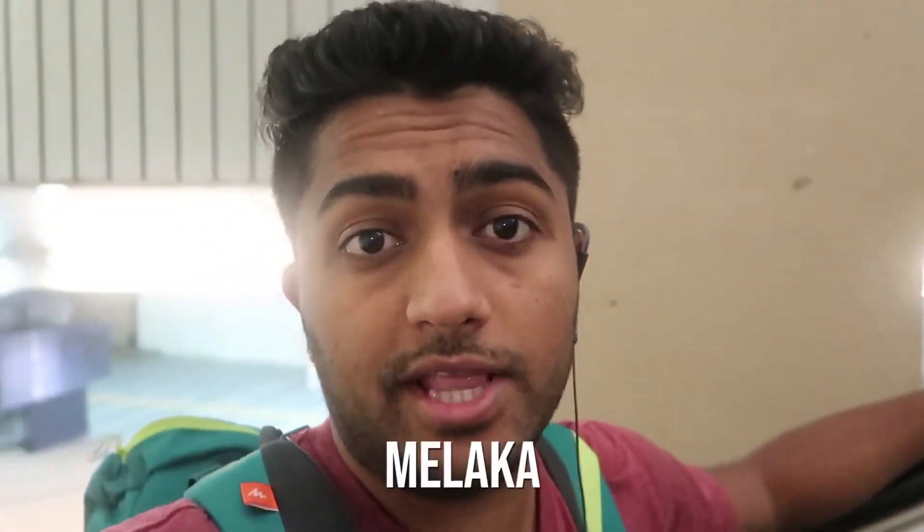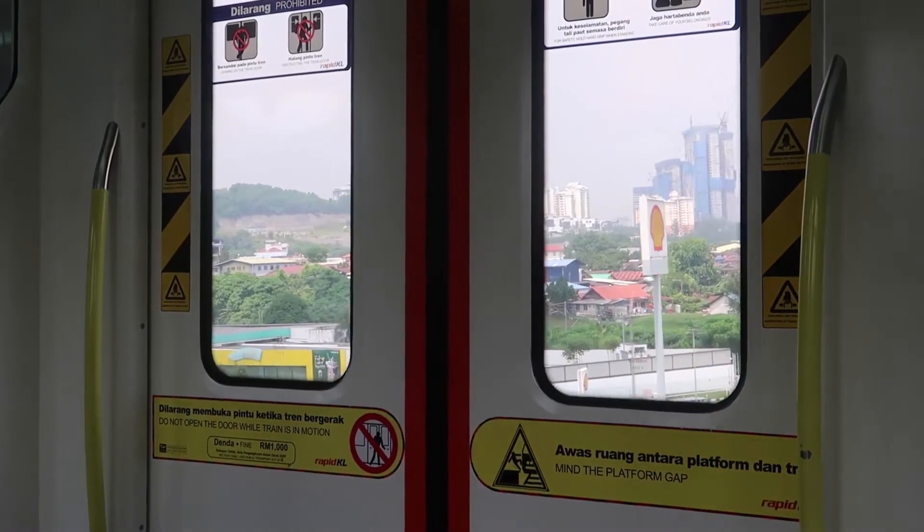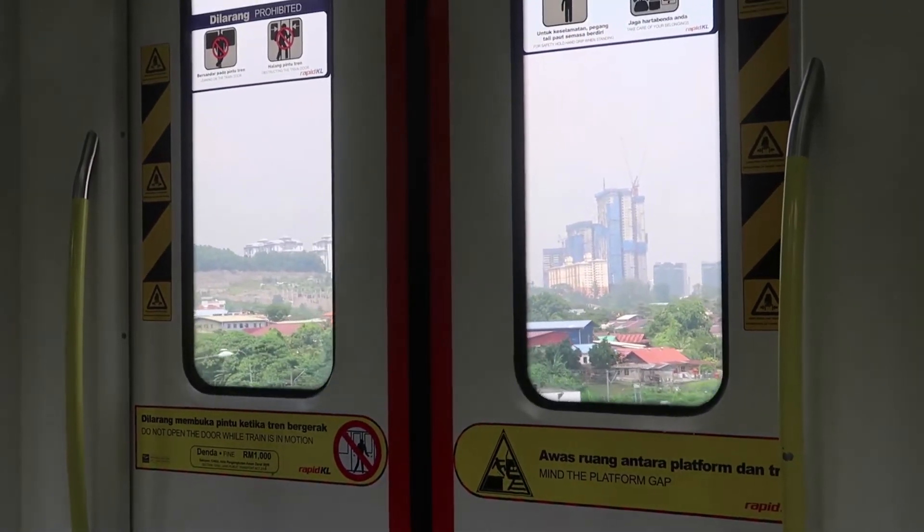If you are thinking about going to Malacca, you will have to go to Mardegas where the train changes to LRT, which goes to Putra Heights. And you will find the train towards the bus station.